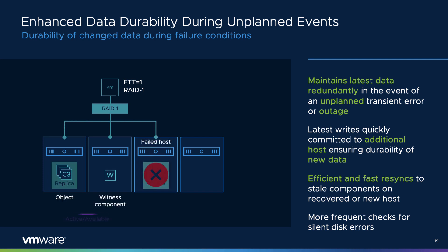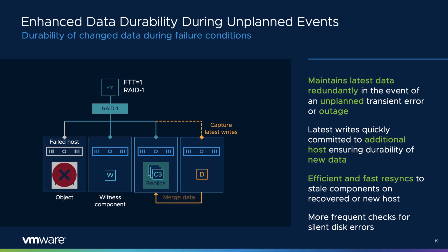vSAN 7 Update 2 makes a significant improvement to ensuring the latest written data is saved redundantly in the event of an unplanned transient error or outage. When an unplanned outage occurs on a host, vSAN 7 Update 2 will immediately write all incremental updates to another host in addition to the host holding the active object replica. This helps ensure the durability of changed data if an additional outage occurs, building on the capability first introduced in vSAN 7 Update 1 for planned maintenance events. These improvements also reduce the time in which data is resynchronized to a stale object.